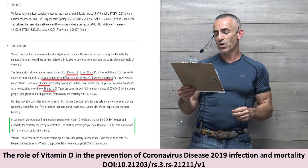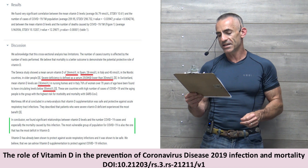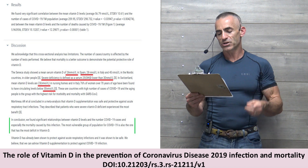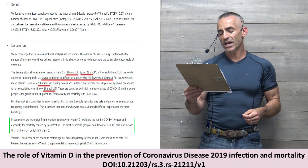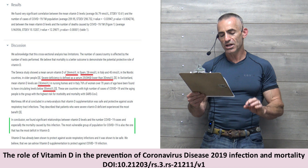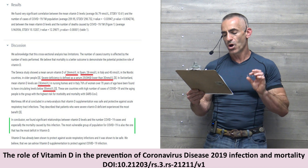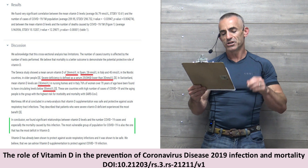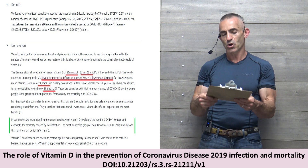There are countries with a high number of COVID-19 cases, and the aging population is the group with the highest risk of morbidity and mortality with reference to SARS-CoV-2. In conclusion, quoting the researchers: 'We found significant relationships between vitamin D levels and the number of COVID-19 cases, and especially the mortality caused by this infection. The most vulnerable groups of the population for COVID-19 are also the ones that are most deficient in vitamin D.' Vitamin D has already been shown to protect against acute respiratory infections and is safe. They advise vitamin D supplementation to protect against COVID-19 infection.